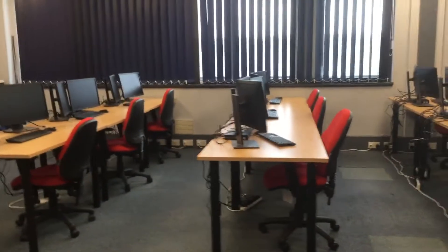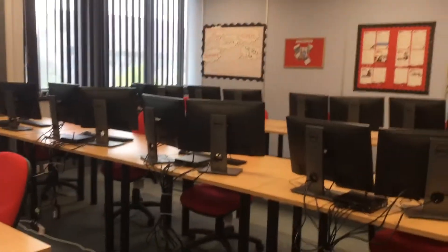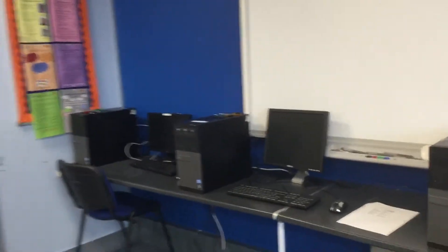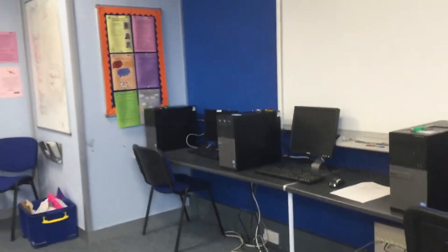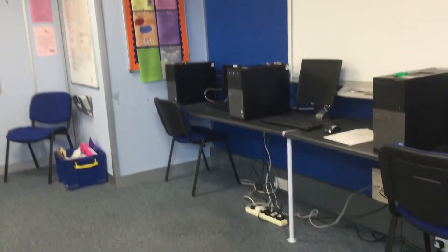And what sort of modules are in the course, Jane? Learners are able to do various different units, which includes installing hardware, installing software, and networking. There are many different areas that they'll be looking at. We actually have a practical desk just here at the front, which is where learners are able to work on practical activities, take computers apart, and learn about the different components within the computers.